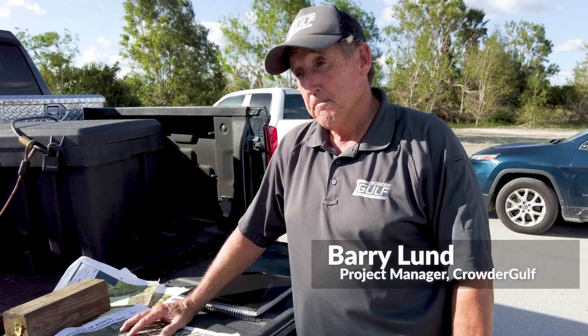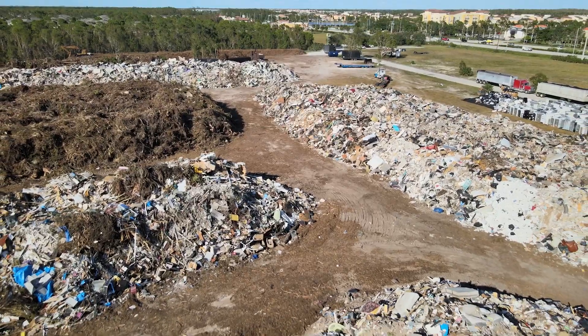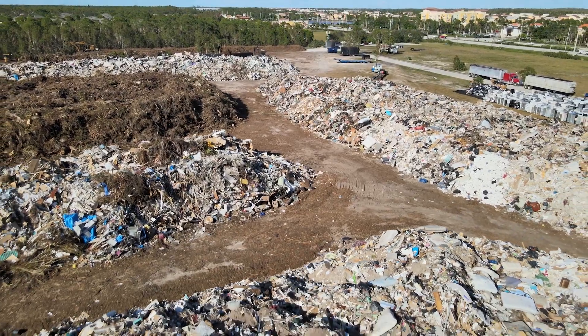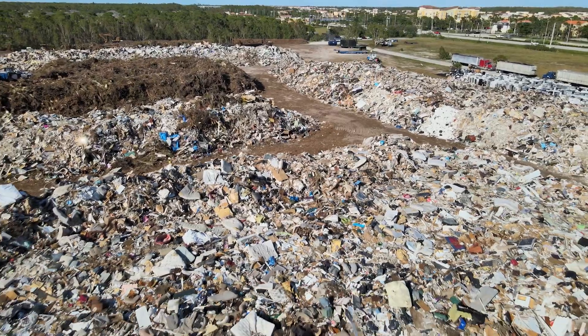Barry Lund is the project manager of the Crowder Gulf Debris Management Site, located at Coconut Road and US 41 Highway. If you drive by that corner, you've probably noticed that the piles of debris continue to grow. There's a reason for that.